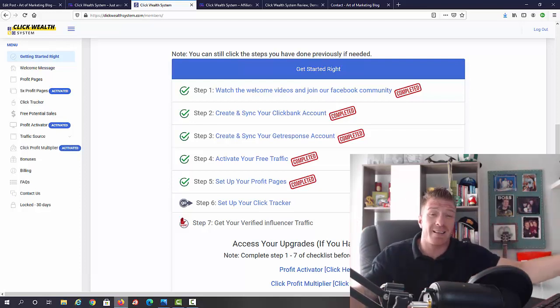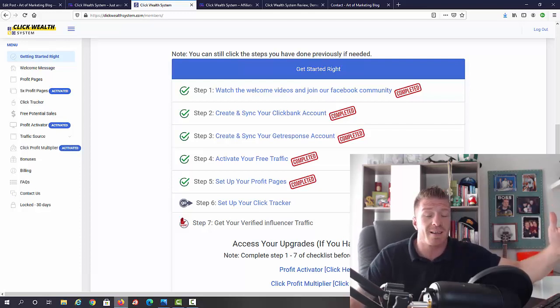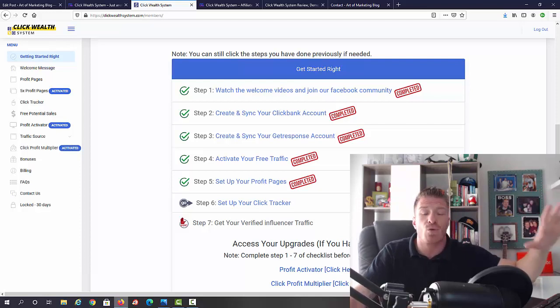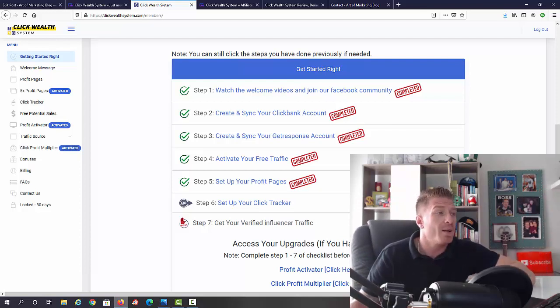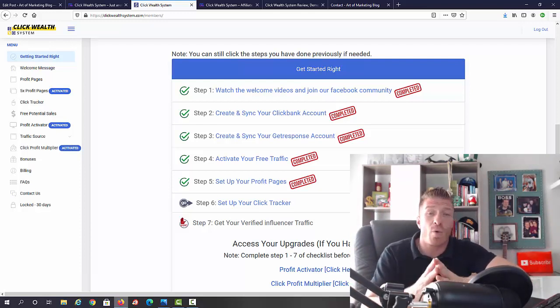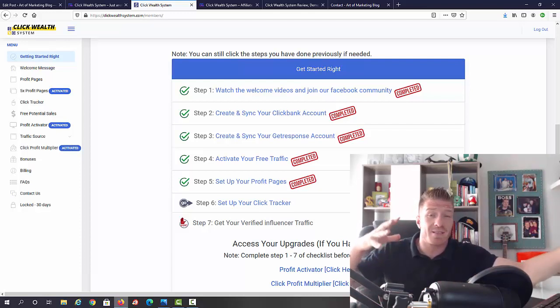How this actually works: you'll be given all the done-for-you pages — it's almost like a done-for-you website. All the pages to promote products are delivered to you, so you just have to add your ClickBank account and your autoresponder — GetResponse in this case. Then Matt shows you how to generate traffic, with the main source being influencer traffic. This is all done via email. I've personally used it in the past, it works, and you can grow a big email subscriber list from it.